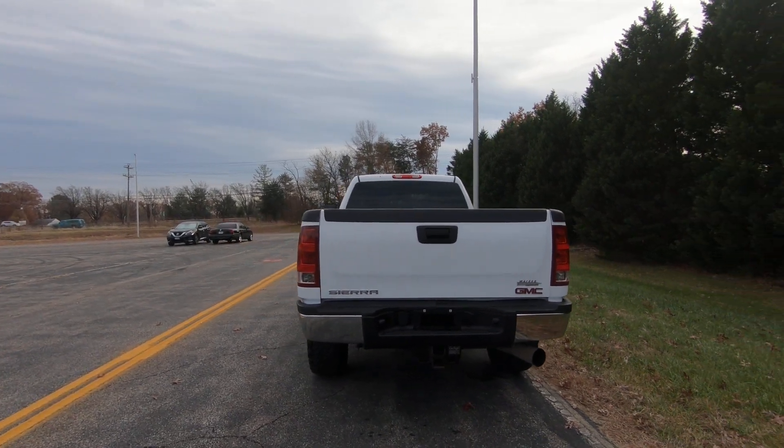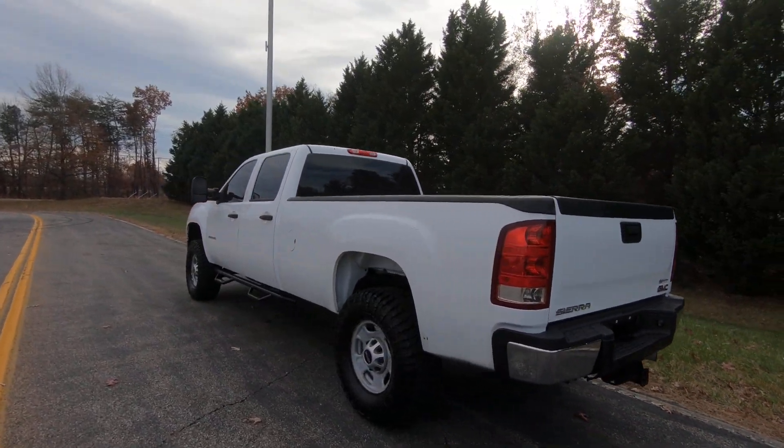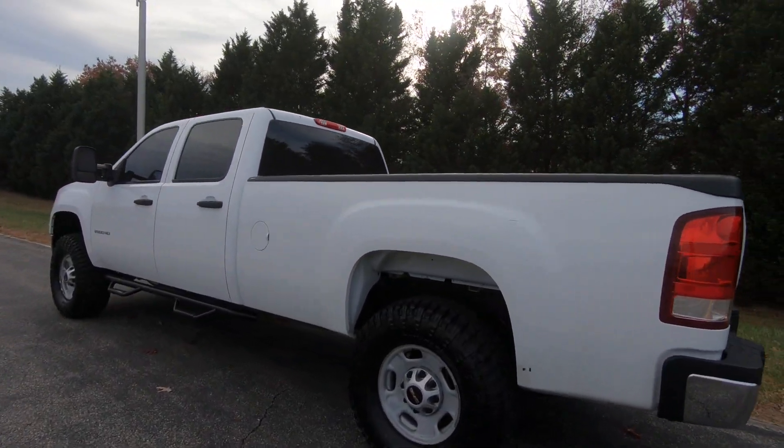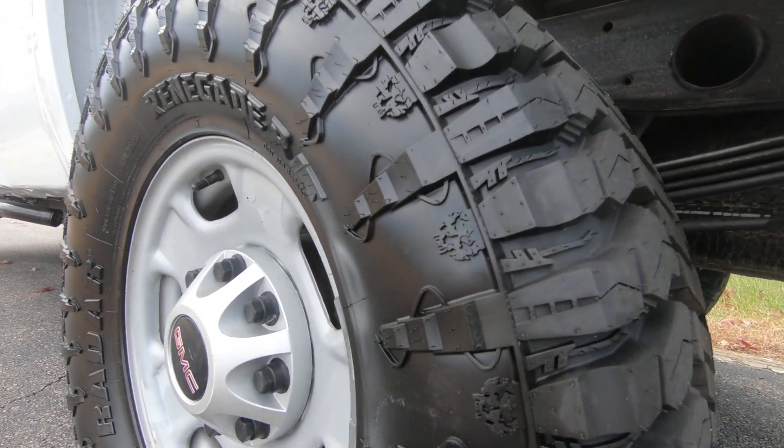This truck is great for towing. It doesn't have too many mods on it, but we do have a full exhaust. It has been tuned. We did put some new 35 tires on it — very fresh looking tires. Take a look at those.